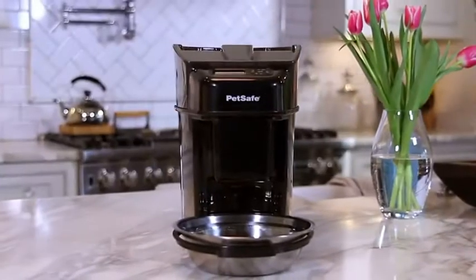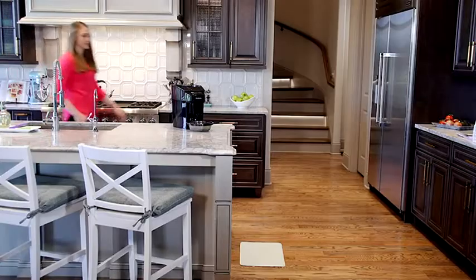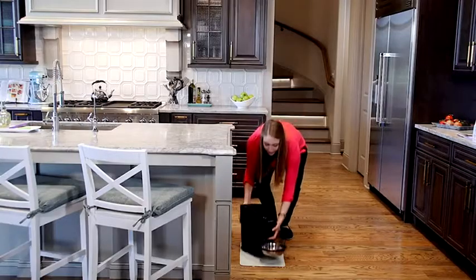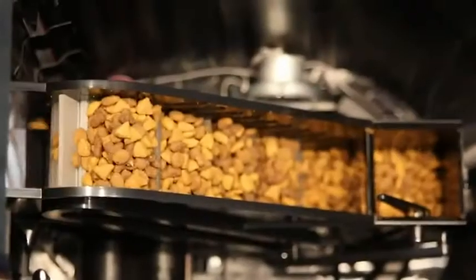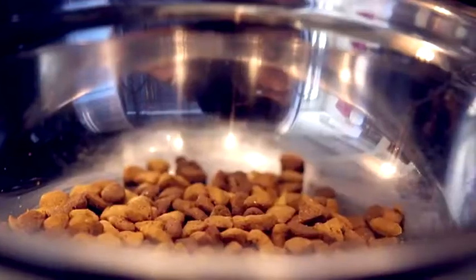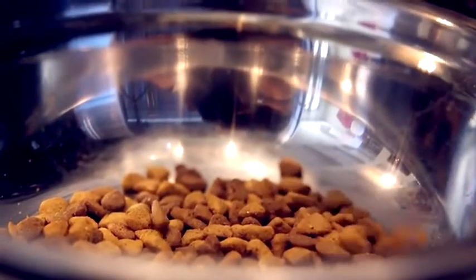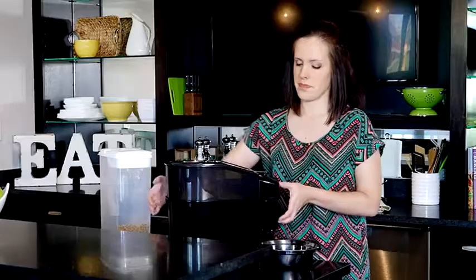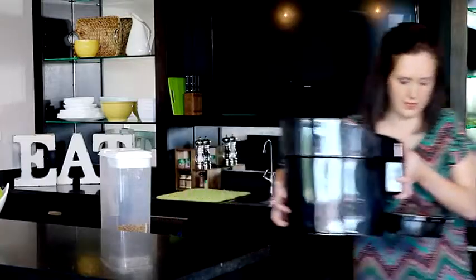Introducing the PetSafe Healthy Pet Simply Feed, a convenient, stress-free way to feed the one you love and simplify your life. An innovative conveyor dispenses most dry and semi-moist foods for best portion control and accuracy. With its sleek style and advanced features, the Healthy Pet Simply Feed keeps both you and your pet in mind.